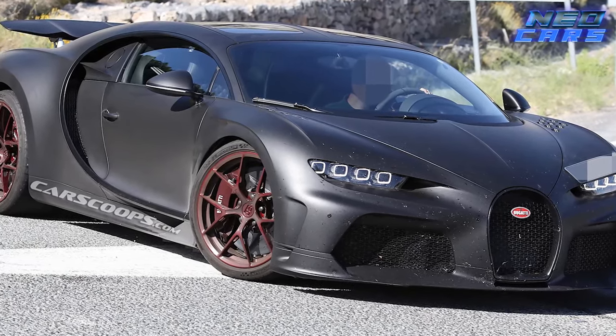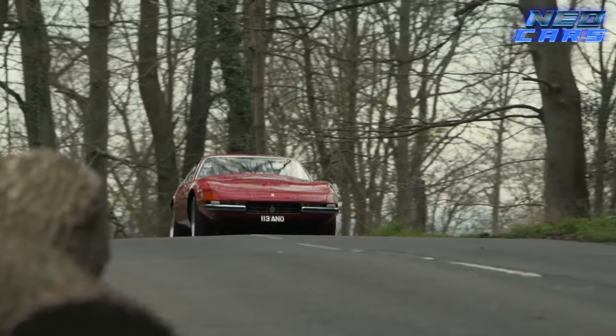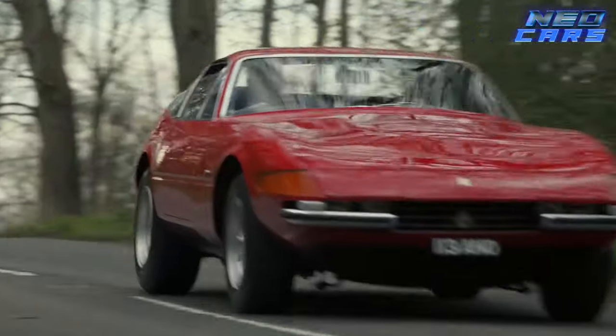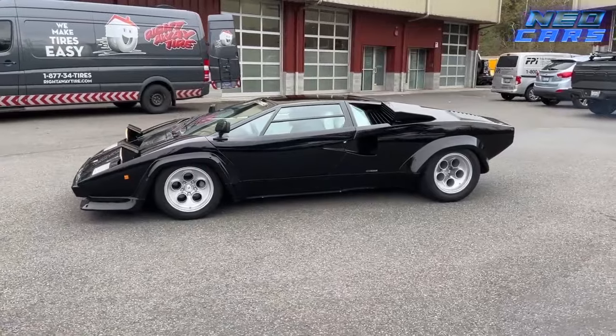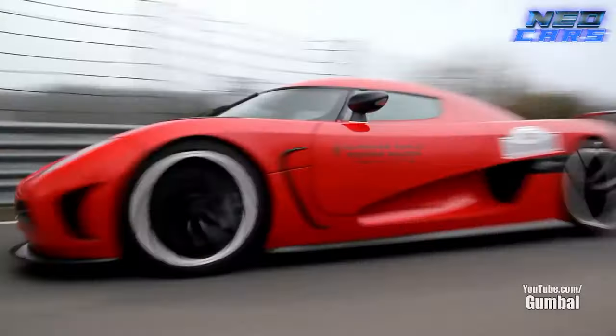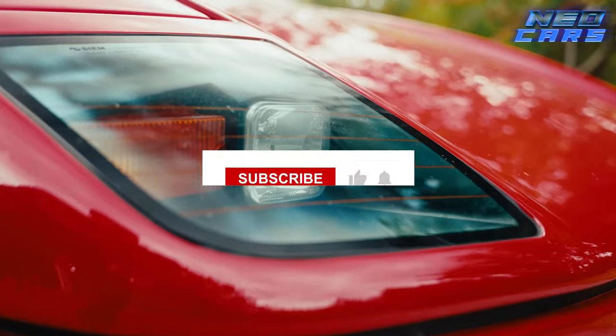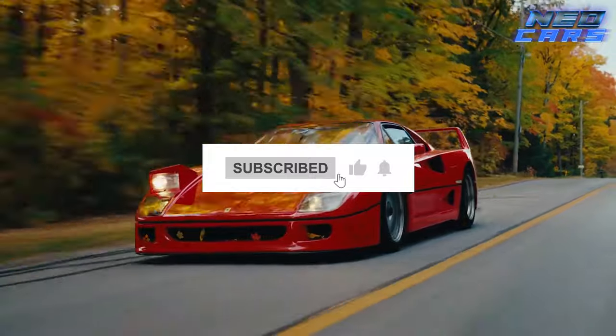And there you have it, folks — a ride through time showcasing the epitome of speed from each glorious decade. Whether you're Team Aston Martin or Team Bugatti, one thing's for sure: speed never goes out of style. Thanks for joining this high-octane journey, and don't forget to hit that like and subscribe button. Until next time, keep those engines revving.